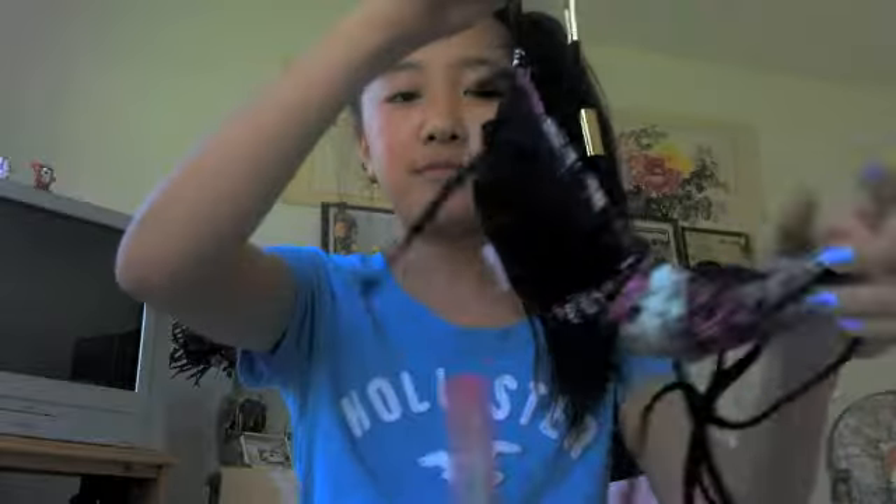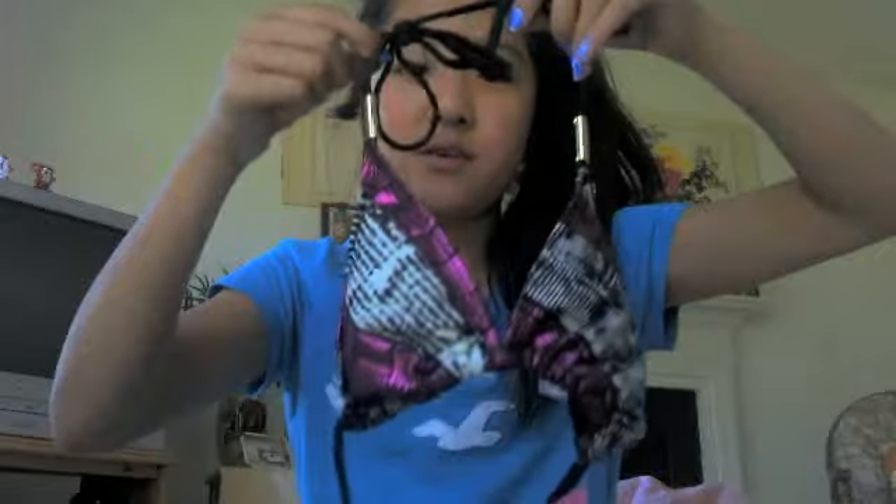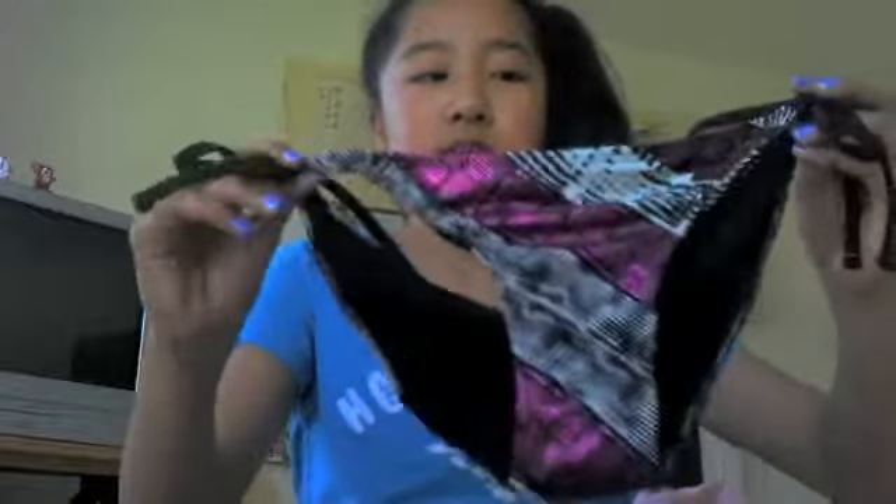I got a new bikini from Target — it still has the tag on it, it was on clearance. It's Exhilaration Swim and it's a really cool pattern. It's like white and purple with some kind of design — I honestly don't know how to explain it. It has these gold accent pieces on top which I really like. The bottom is a string bikini that just ties, and each piece was $7.48.